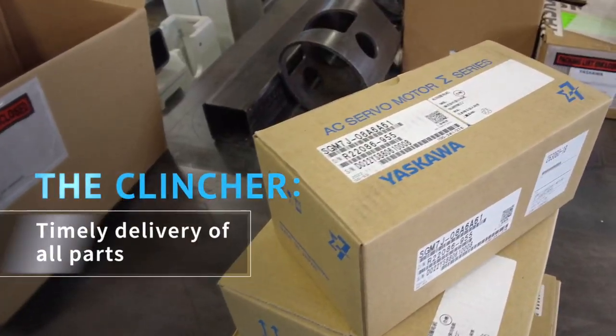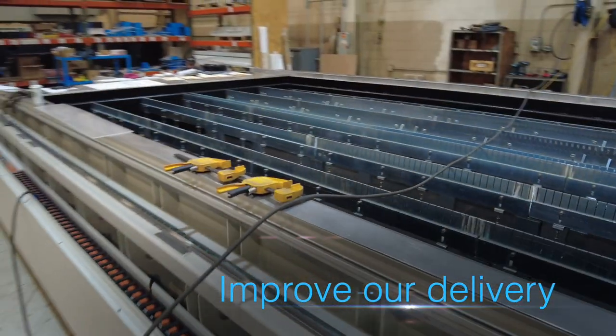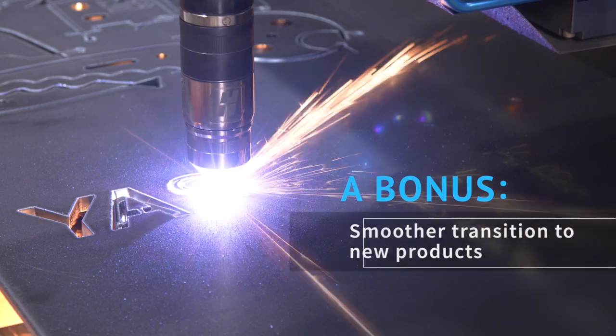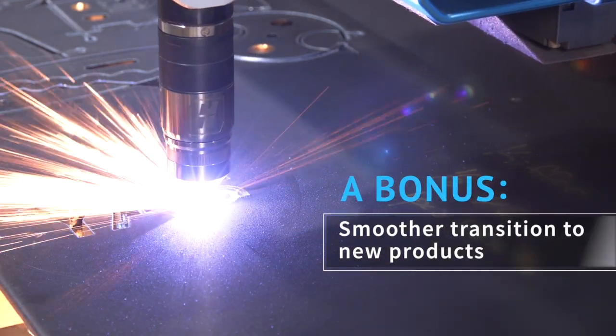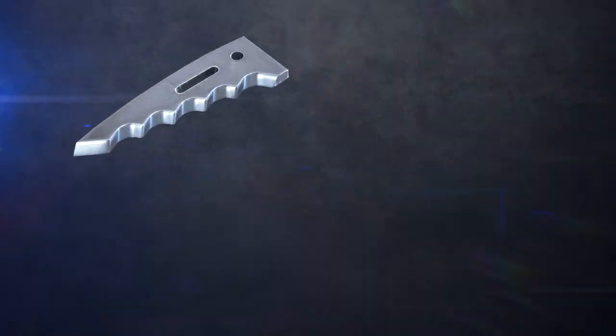Their lead times were very acceptable to our customer base, and they actually improved the delivery on all of our machine tools. Yaskawa is more stable — the Sigma-5, it's easy to transition from Sigma-5 to Sigma-7, everything fits right in. It all adds up to being the best, smoothest motion control you can get, and that results in the best parts to our end users.